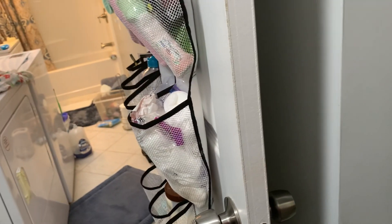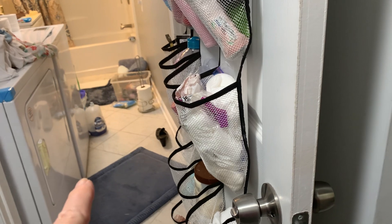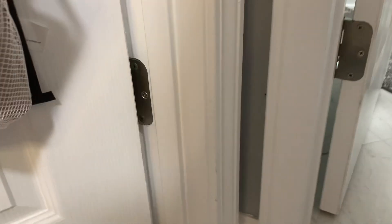If we ripped everything out, took the washer and dryer out, ripped up all the floor, and put in new underlayment to make sure it lasts our lifetime, it will bring up the level of the floor. If you look right here at the trim...